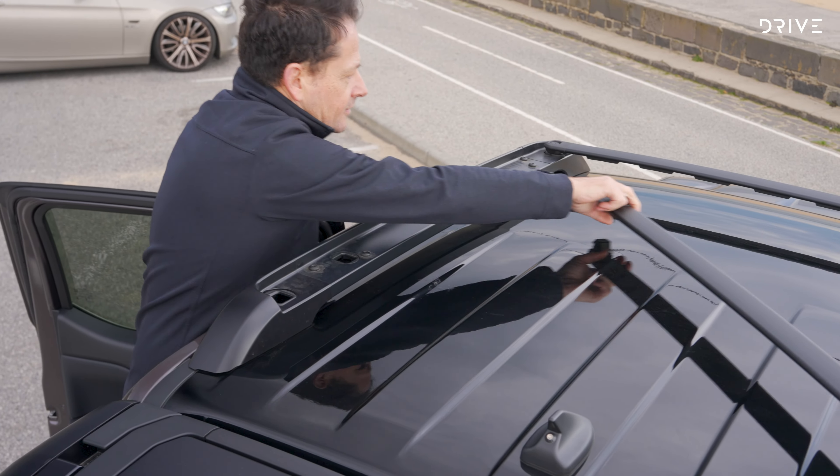Moving to the interior, I'm going to run through what this Platinum gets compared to the Wildtrak so we understand the extra value. In the back seat, the differences are minimal — the one big difference is the quilted leather trim, whereas the Wildtrak just gets plain leather. Apart from that it's very similar: there's a decent amount of leg room, knee room, and under-seat foot room for adults, and headroom is absolutely fine. You've got a couple of air vents, a USB-A and USB-C plug, rear floor mats, and an armrest with cup holders — though the armrest latch mechanism requires pulling it down to unlock before pulling out, which isn't the most intuitive action.